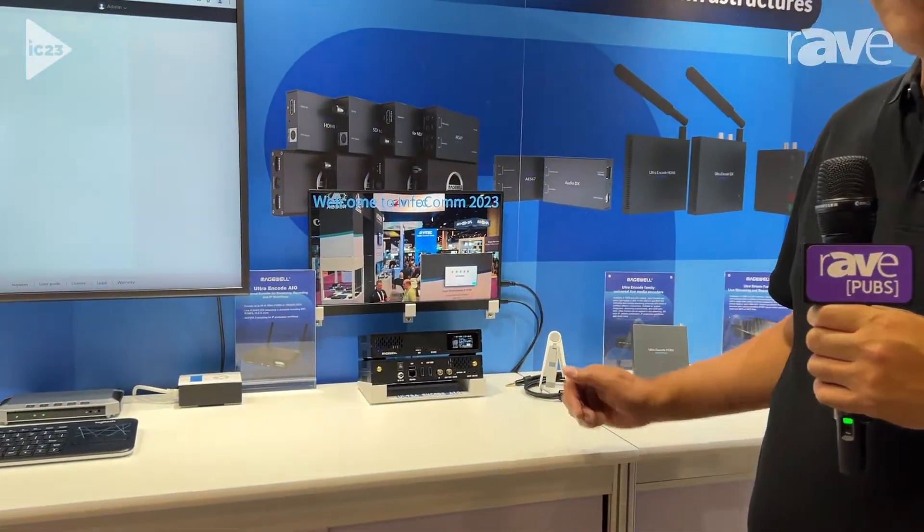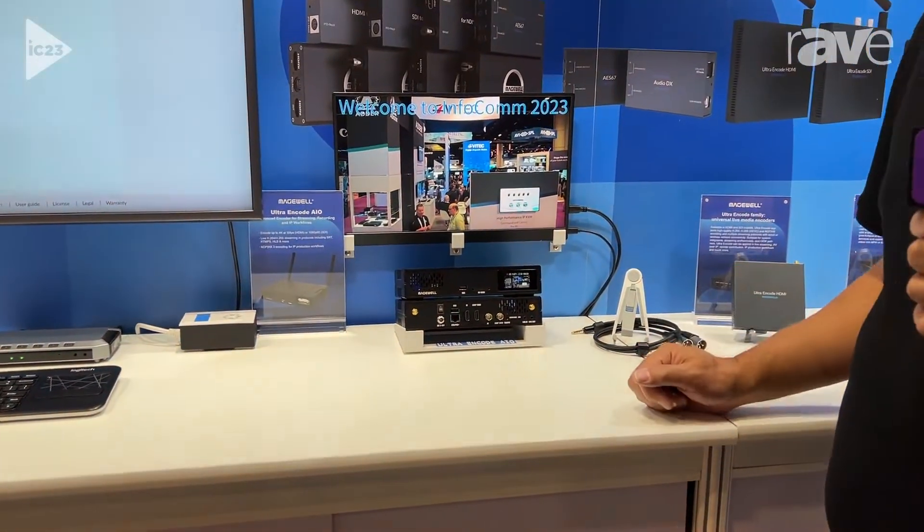Welcome to the Magewell booth here at Infocom 2023. Here we're showing off the latest product in our live streaming encoder family. It's the new flagship of our UltraEncode line, called the UltraEncode AIO.